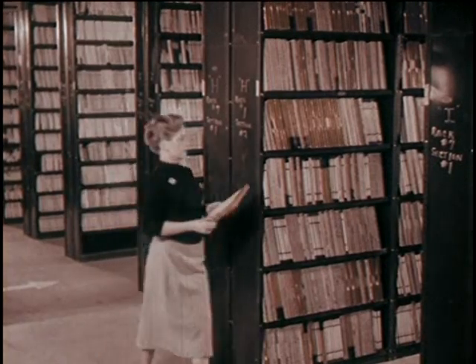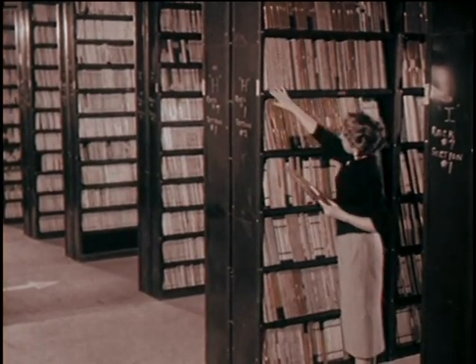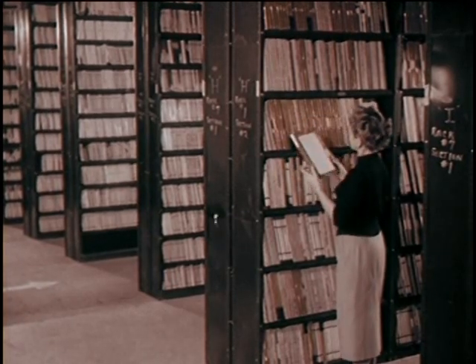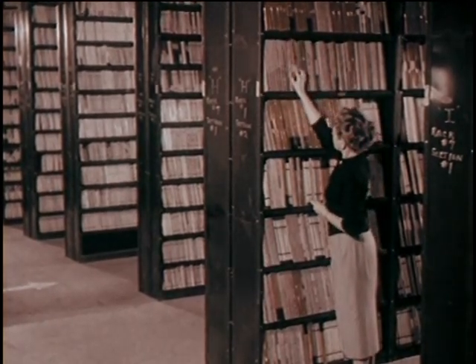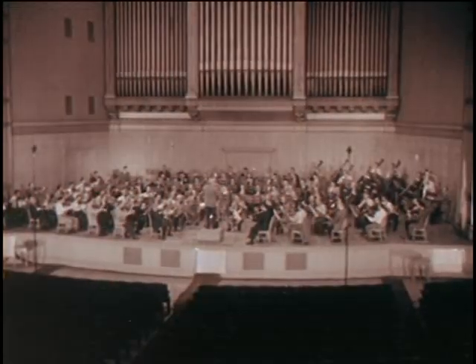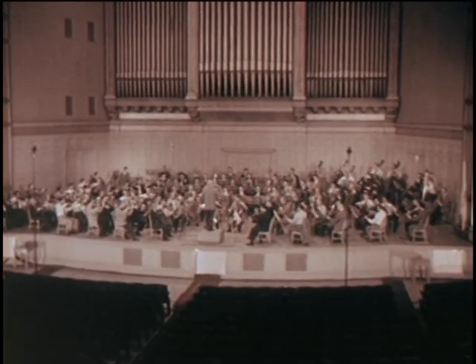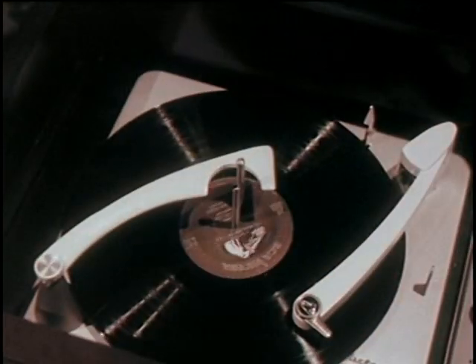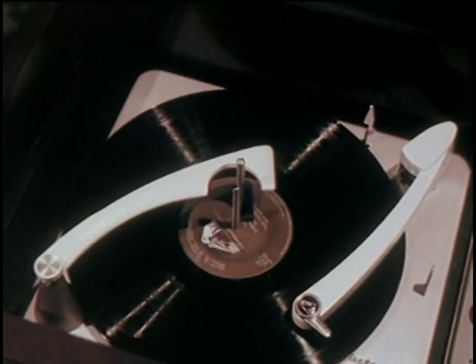The original tape goes into the vault for safekeeping, to take its place forever alongside many other priceless performances by the world's greatest artists. All the artistry of the Romeo and Juliet performance is being carefully preserved, and we're another step closer to having that performance in our own living rooms.